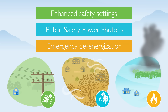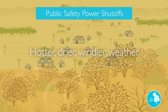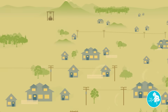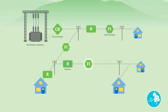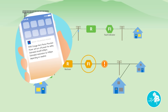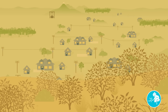Next is the public safety power shutoff. Hotter, drier, and windier weather conditions can create heightened wildfire risk, and we may carry out a public safety power shutoff, or PSPS, shutting off power to specific targeted areas. A PSPS is done in partnership with local public safety partners. If a PSPS is likely to occur, we attempt to notify customers that power may be turned off and to keep affected communities informed throughout a de-energization. Once we've determined that the fire risk has passed, we will safely re-energize lines and restore service.